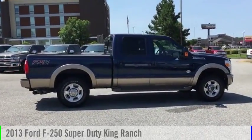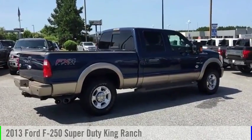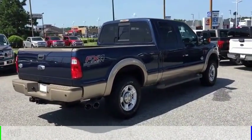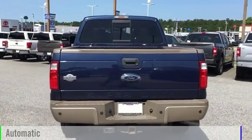Make a great choice today with the 2013 F-250 Super Duty. This vehicle is powered by a 4-wheel drive, 8-cylinder, 6.7-liter engine and comes with an automatic transmission.